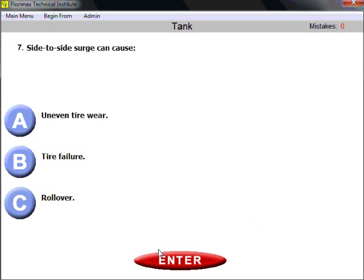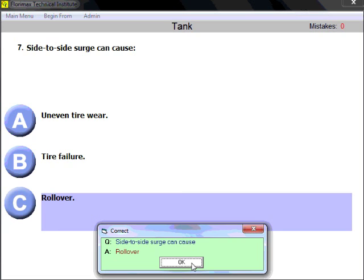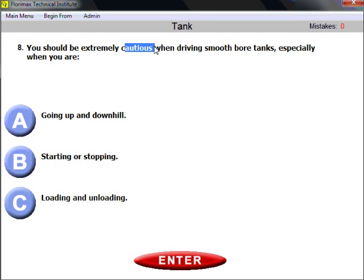Question seven: side-to-side surge can cause rollover. It starts rocking your vehicle from side to side and could easily turn it over.